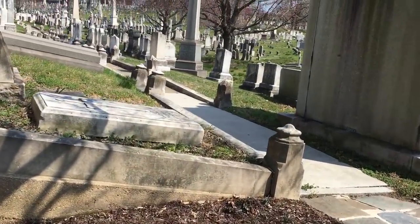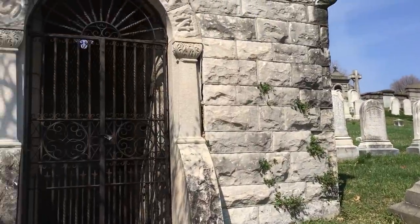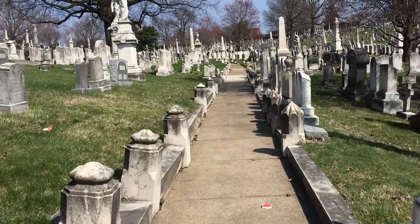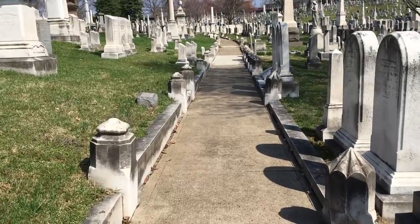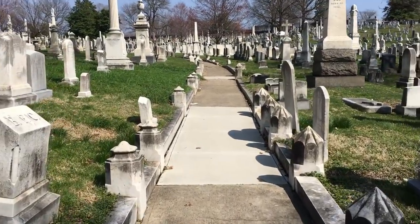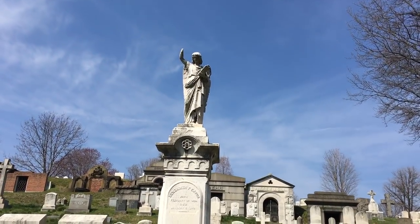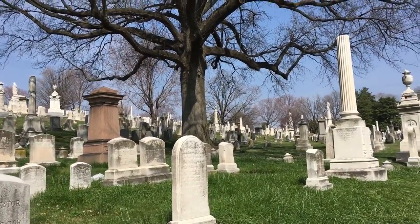We're going to take a little walk up here and check out the Booth family plot where John Wilkes Booth, of course, the man who assassinated President Lincoln, is buried. And if we see some stuff along the way... This graveyard is so beautiful. If you ever come to Baltimore and you want to check out just a really cool cemetery, this is the one to come to.